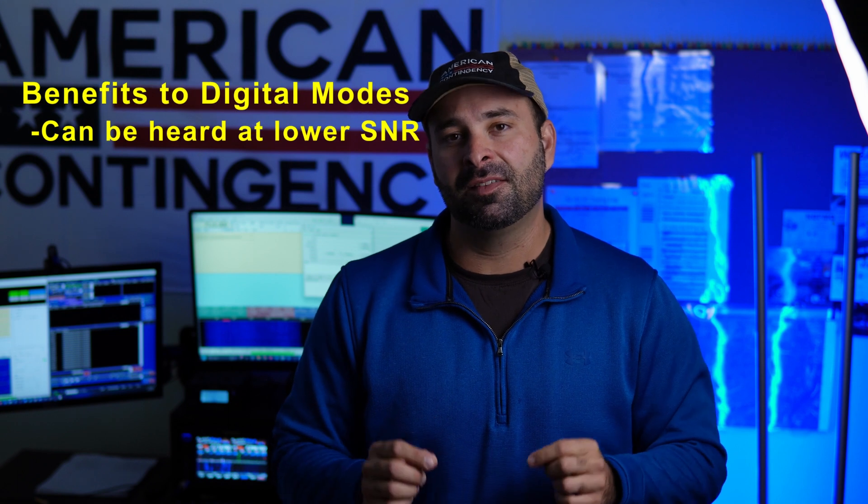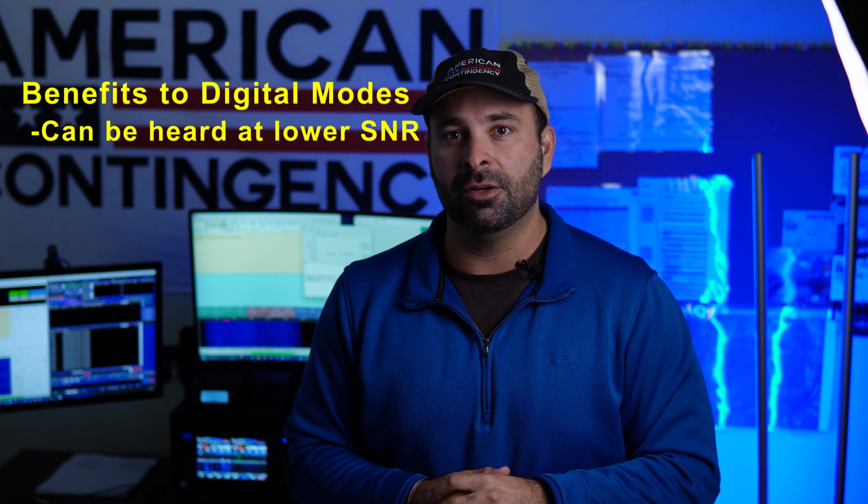Voice is great, voice is simple. Voice typically requires the minimum amount of equipment that most of us carry around, and digital modes require some sort of computing device and display to transmit and receive. However, I think the inconveniences of carrying those additional items are greatly outweighed by the benefits that digital modes can provide — namely deciphering signals deeper into the noise.